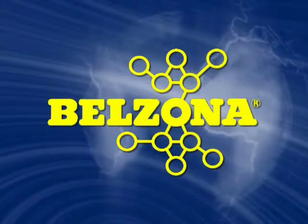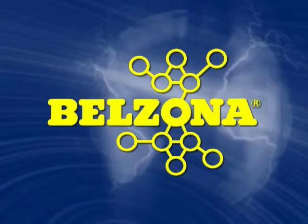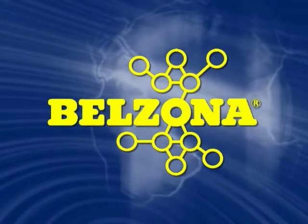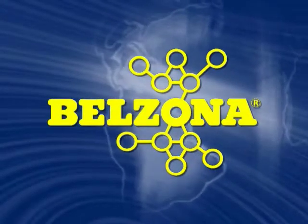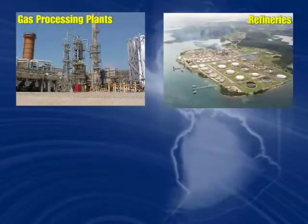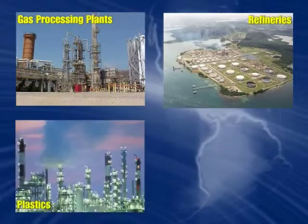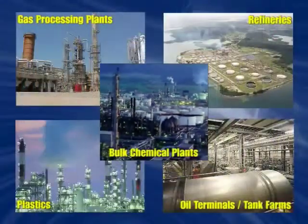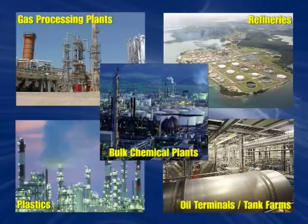Since 1952, Belzona has embarked on a quest to provide the most comprehensive solutions to everyday problems that are not easily solved with conventional resources or techniques. From midstream gas processing plants to refineries, fertilizer plants, plastics manufacturers, bulk chemical producers, and pharmaceuticals, Belzona has tackled the most pressing corrosion problems facing maintenance and process engineers.